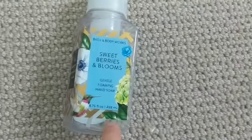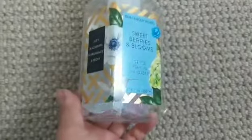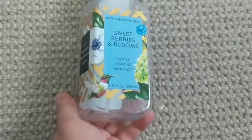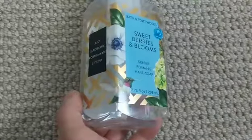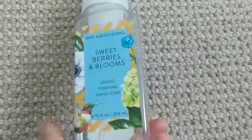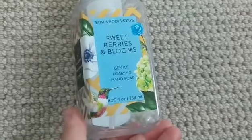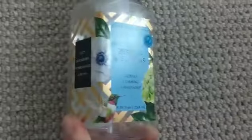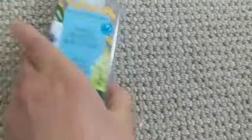This one is Sweet Berries in Bloom. Again, the packaging — I'm a huge packaging fan. The hummingbird is very sweet and that's my grandma's favorite bird, so I loved using it and it reminded me of her. Juicy blackberry, pomegranate, and peonies — a very fruity but floral scent, very soft and sweet. One of my favorites; I'll probably pick it up again.